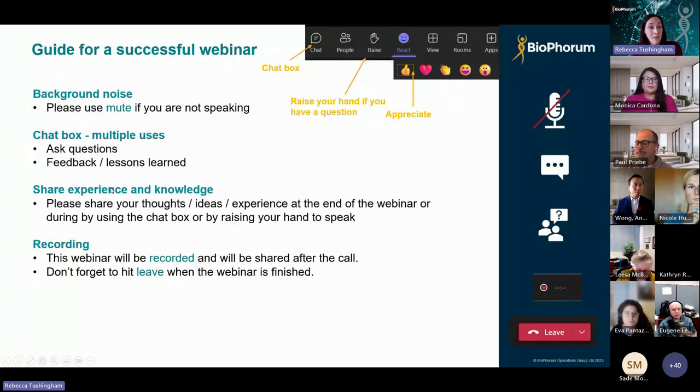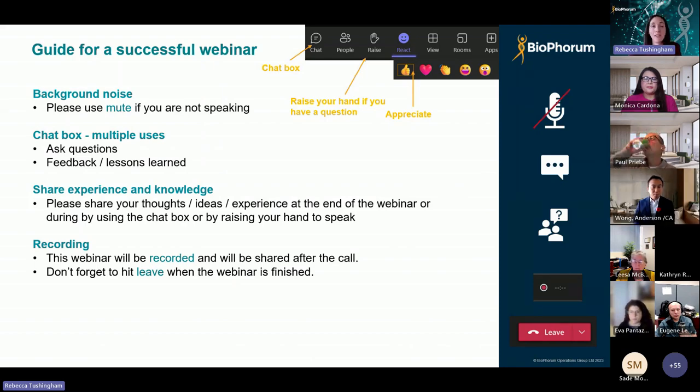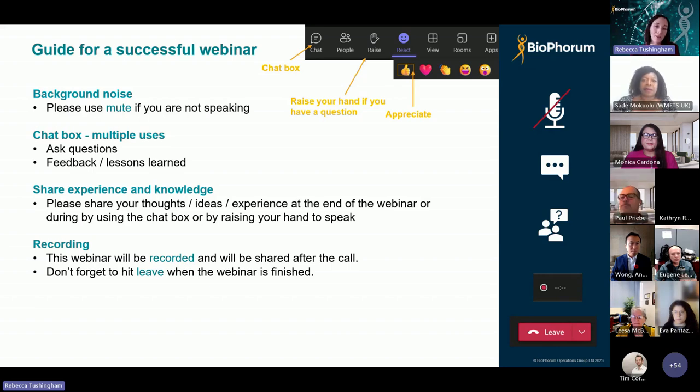A little bit of housekeeping before we get started to make sure that everyone enjoys today's webinar. Please do stay on mute unless you're speaking, just so that we don't have any background noise. Please do actively participate — we really want to hear from you — and we have some time for a Q&A session after the presentation today. If you have a question for our speakers, just raise a hand and we'll come to you after our final speaker has finished. You can also put questions in the chat and feel free to use the reaction buttons to let us know how you're feeling.